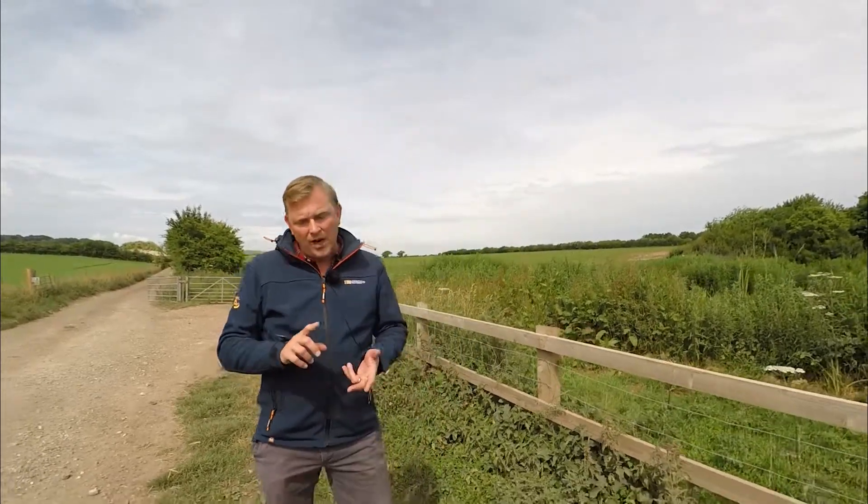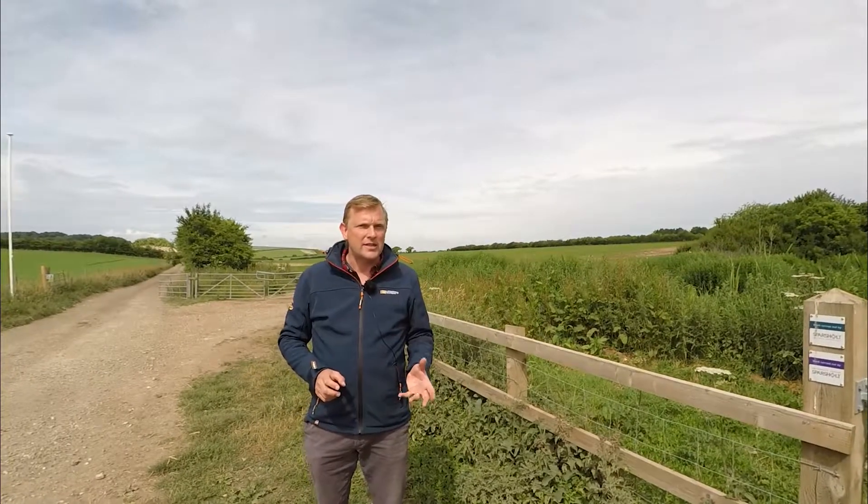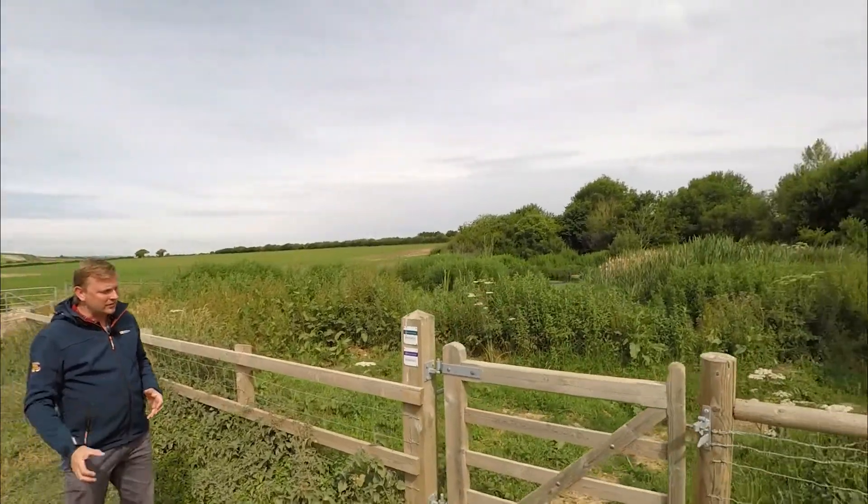We've got flower-rich meadows here at Sparsholt which are excellent for pollinators and other insects, and that all feeds up the food chain. We like slightly messy, scrubby countryside — all the little rough bits around the edges of the farm are excellent. We've got some lovely hedgerows that are rich in flowers and berries, excellent for birds.